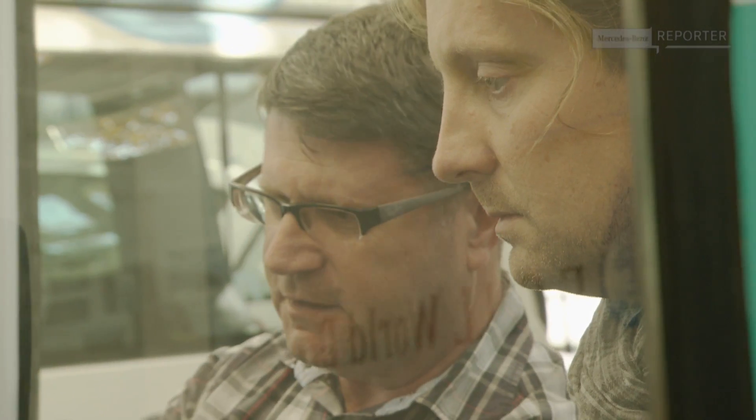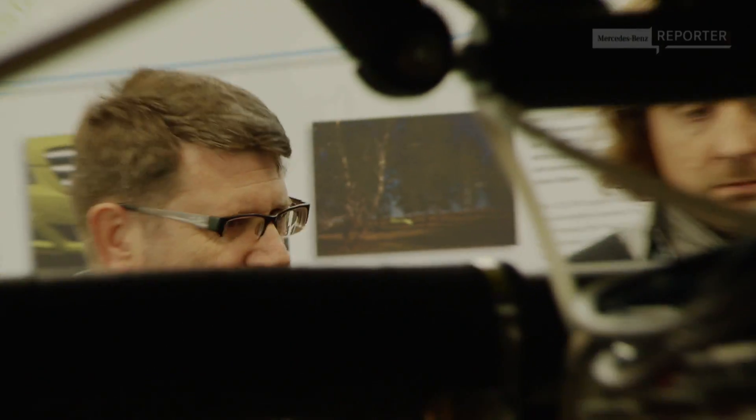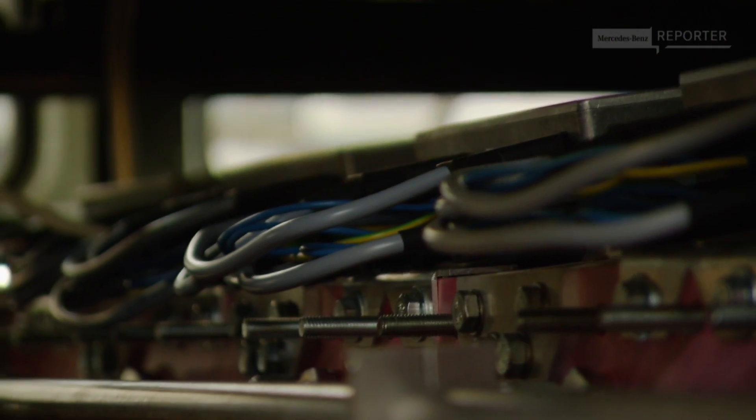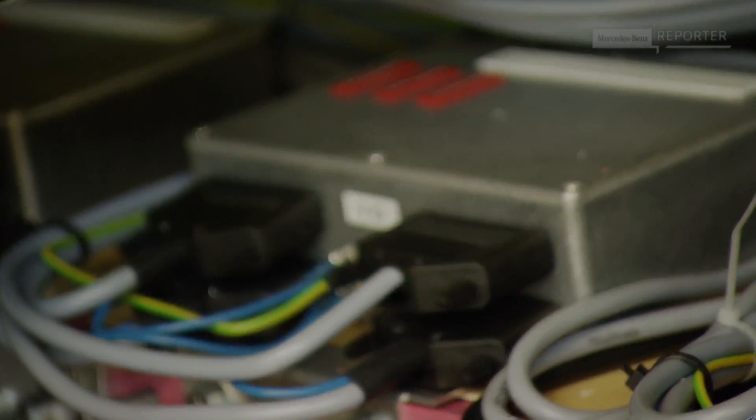With me is team leader Rainer Bauer, who has been part of F-Cell development for 15 years. He explains: "We believed in this technology from the very first moment and put all our ability and passion into it. This is how we made it from a rolling laboratory into a vehicle ready for serial production. And if you keep in mind what we have achieved, 17 years are quite a short time."